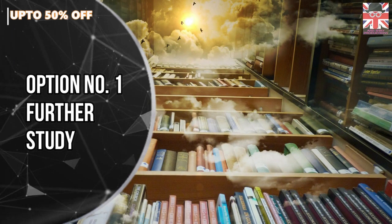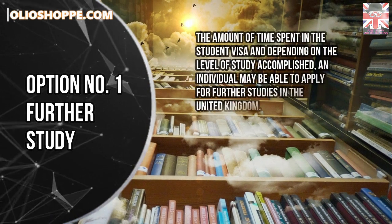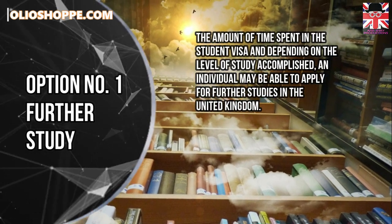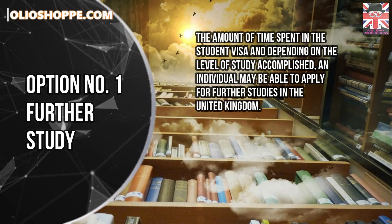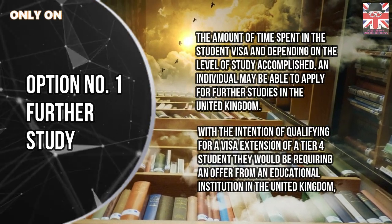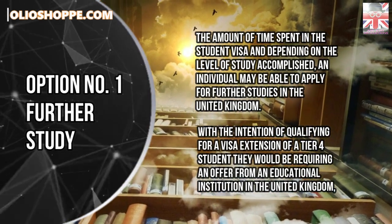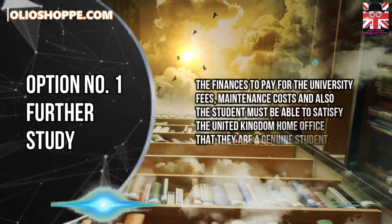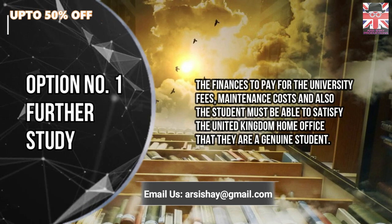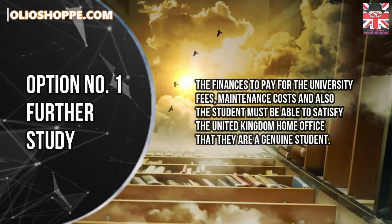Option number 1: Further Study. The amount of time spent on the student visa, and depending on the level of study accomplished, an individual may be able to apply for further studies in the United Kingdom. With the intention of qualifying for a visa extension as a Tier 4 student, they would require an offer from an educational institution in the United Kingdom, the finances to pay for university fees and maintenance costs, and the student must be able to satisfy the UK Home Office that they are a genuine student.